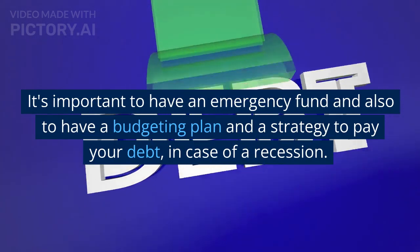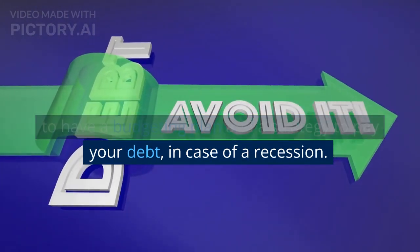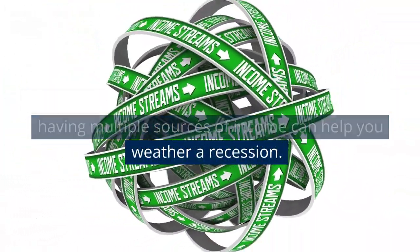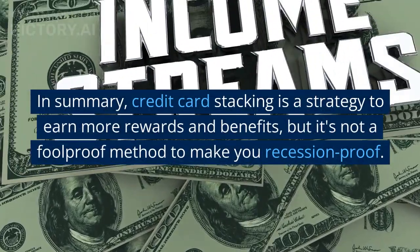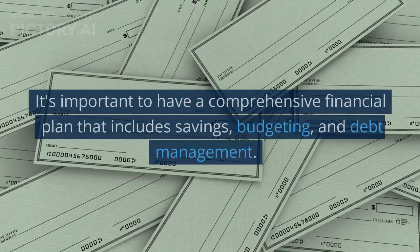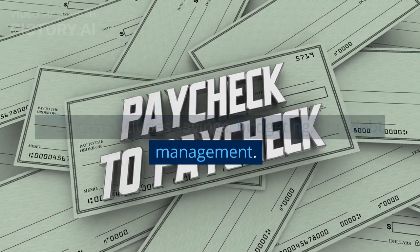It's important to have an emergency fund, a budgeting plan, and a strategy to pay your debt in case of a recession. Additionally, diversifying your income streams and having multiple sources of income can help you weather a recession. In summary, credit card stacking is a strategy to earn more rewards and benefits, but it's not a foolproof method to make you recession-proof. It's important to have a comprehensive financial plan that includes savings, budgeting, and debt management.